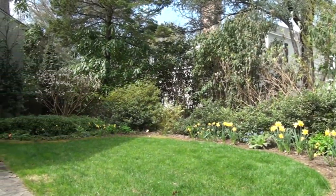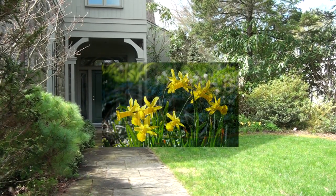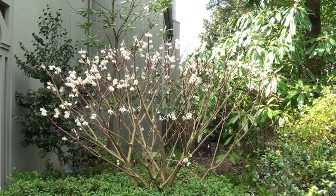This is the dooryard garden. Last fall I was able to plant a lot of daffodils, so they're all at their peak right now in early April.